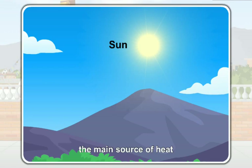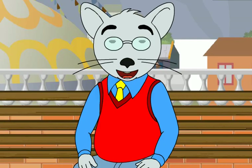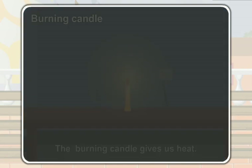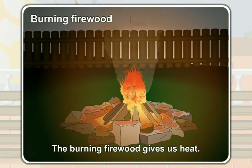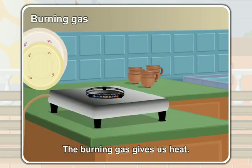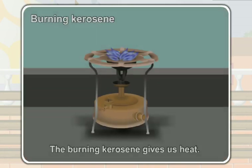Can you name some other things that give us heat? The burning candle gives us heat. The burning firewood gives us heat. The burning gas gives us heat. The burning kerosene gives us heat.